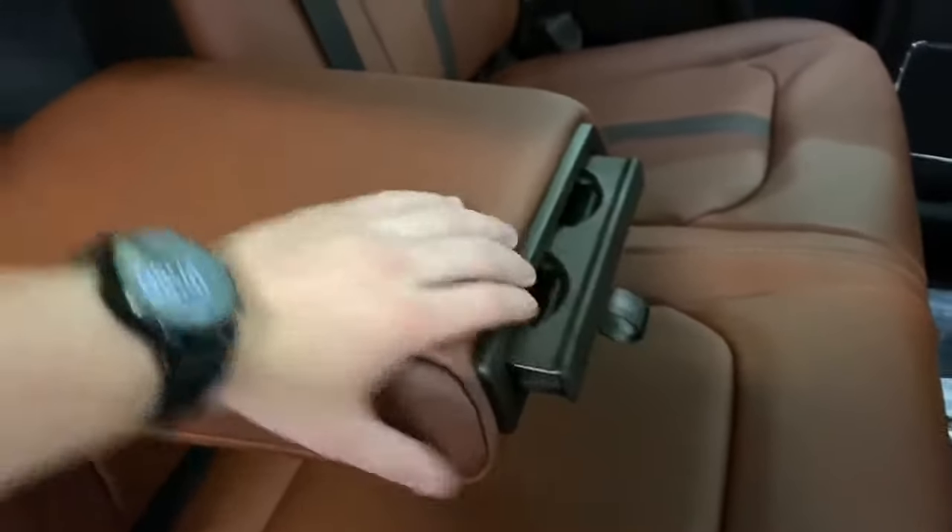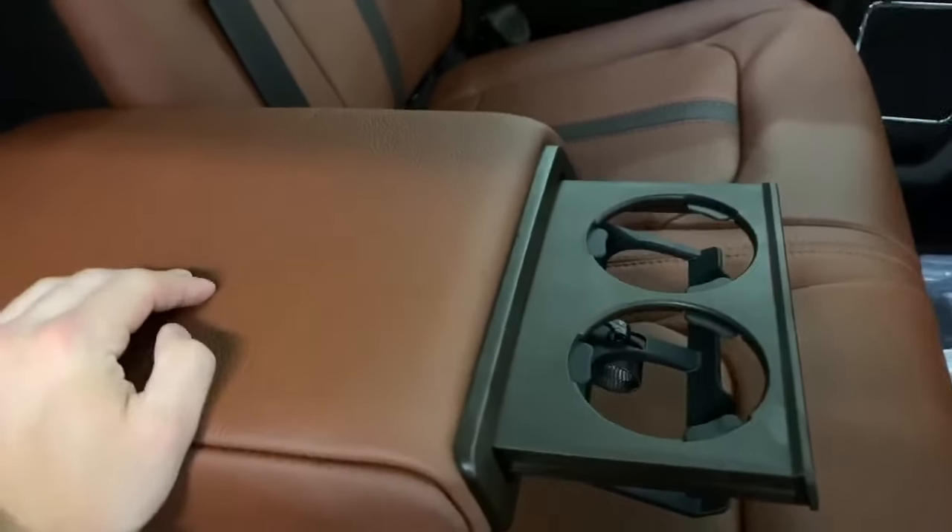Center console here, with an armrest for passengers and a cup holder that slides out just like that. Very, very spacious back here — lots of room.